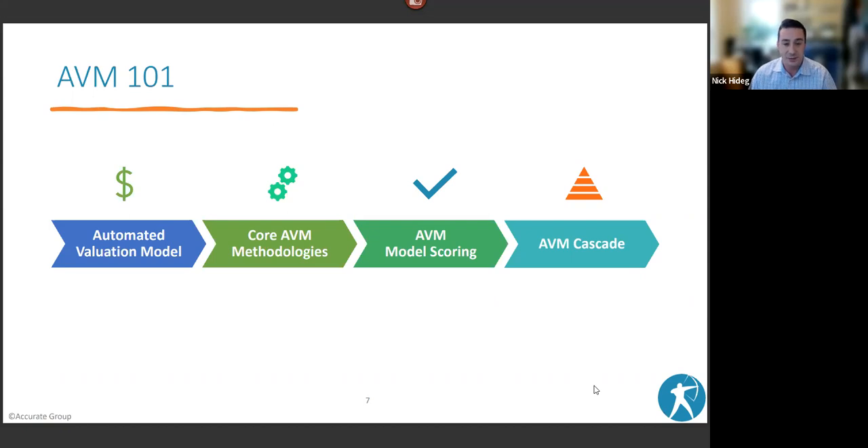AVM model scoring is really important. There are two types: confidence score, which quantifies the modeler's confidence in the estimate based on quantity and quality of data; and forecasted standard deviation (FSD), which came out later and is more of an apples-to-apples comparison. Confidence scores can vary significantly between modelers — a score of 70 from one modeler doesn't mean the same thing from another. FSD is generally easier for lenders to understand and use across multiple AVMs.